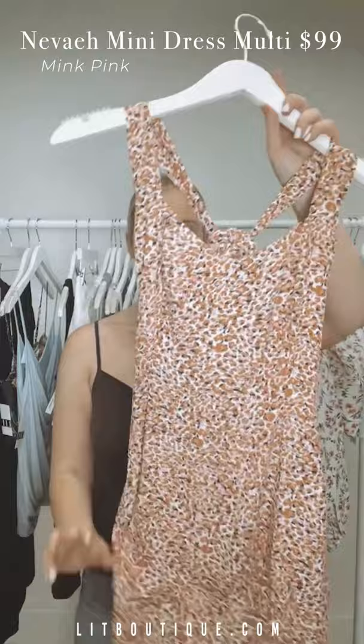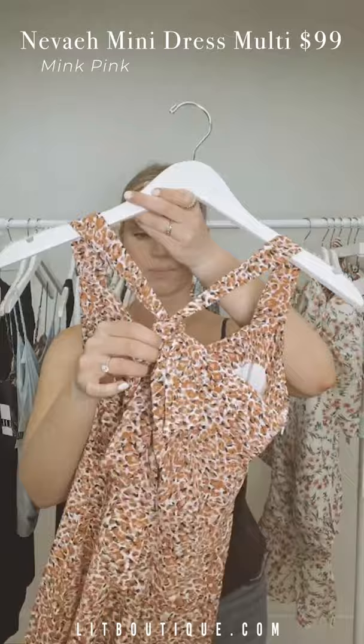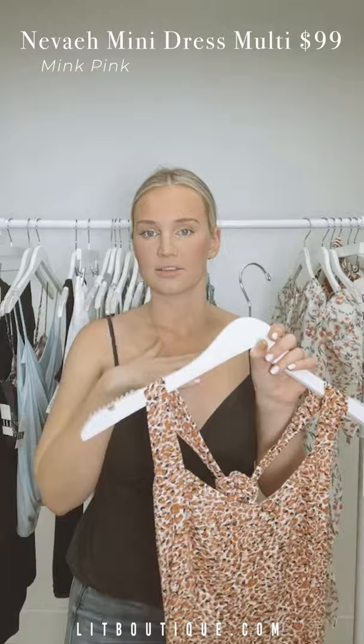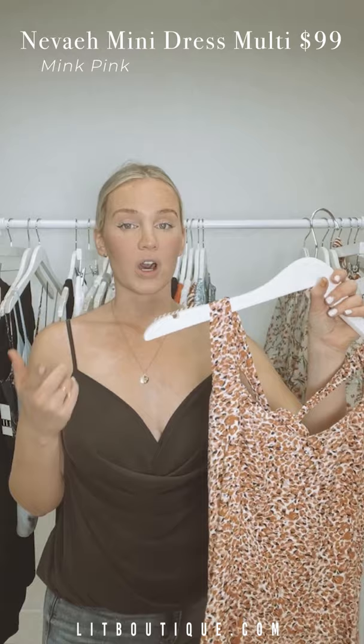Next up, also from Mink Pink, this piece has almost a leopard print in that same golden color as the bathing suit. It has a zipper on the side and a cross tie in the back — absolutely stunning. I just love in the summertime all these light pieces you can throw on — effortless, easy breezy, very cool.